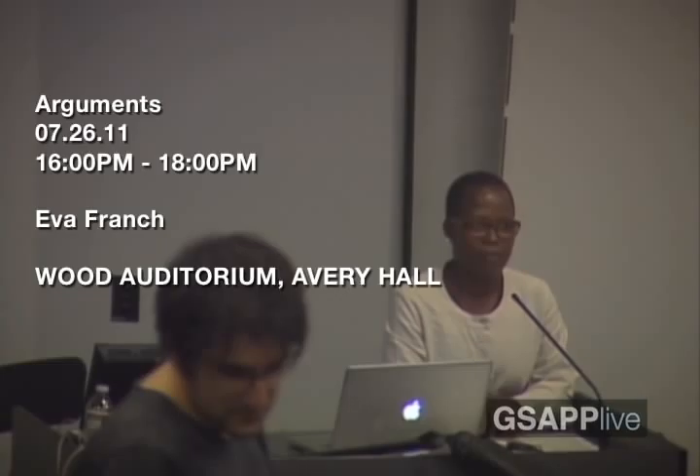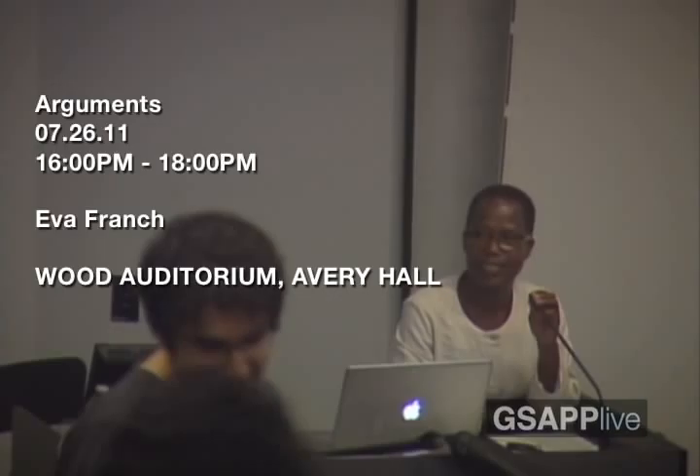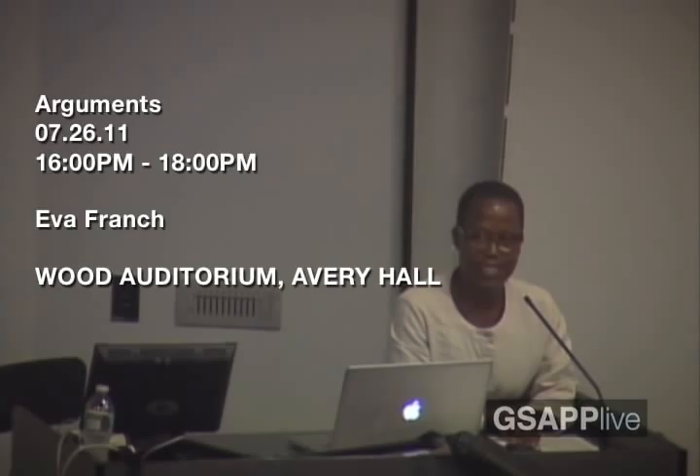Hello and welcome. I'm Chantelle Blakely and I'm one of the six instructors for Arguments. This is our last lecture; the theme is curating and architecture.